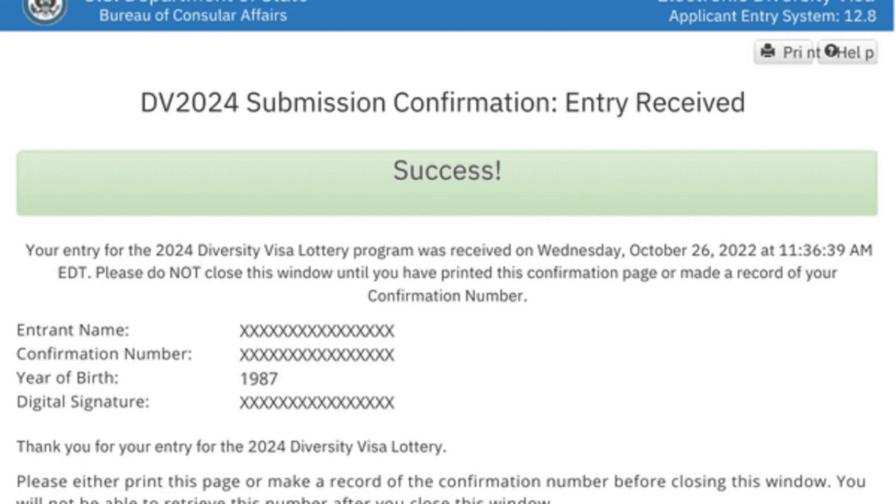No matter what mistake you've made, once you submit the application it will say 'success' and give you a confirmation number along with your name, year of birth, and digital signature. Print it out or take a picture of it. If you accidentally lose the confirmation number, do not start another application just to get a new one. Wait until results are available and find a way to retrieve your confirmation number. Each person gets one application.